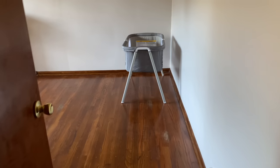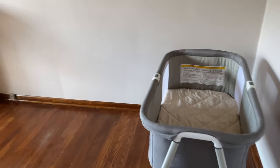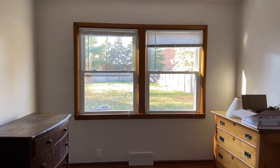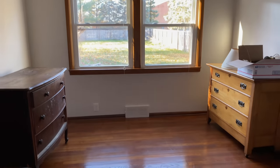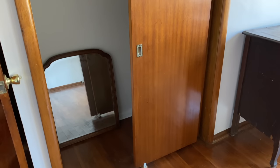You guys might remember from my empty house tour what this bedroom looked like — just a big empty room. We did have some dressers in it when we got there. It's a really nice space: a decent sized bedroom, a nice big window, good closet size. Really it just needs some paint, some styling, and a bed.